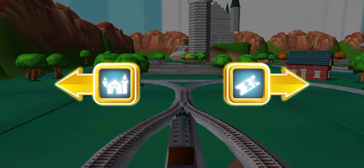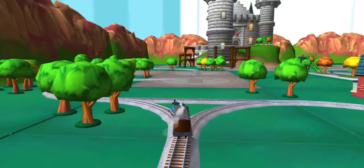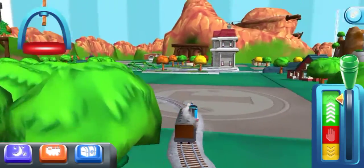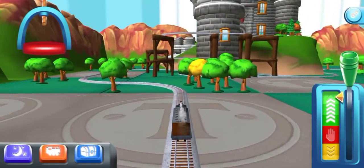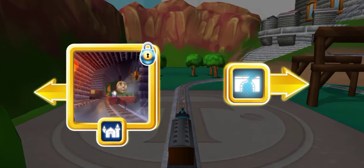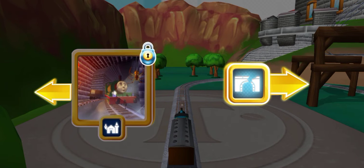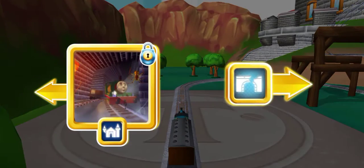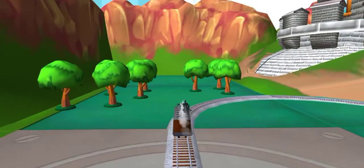Choose a direction. Right leads to... Left leads to the haunted castle. This adventure box contains a unique engine. Henry's tunnel is nearby.